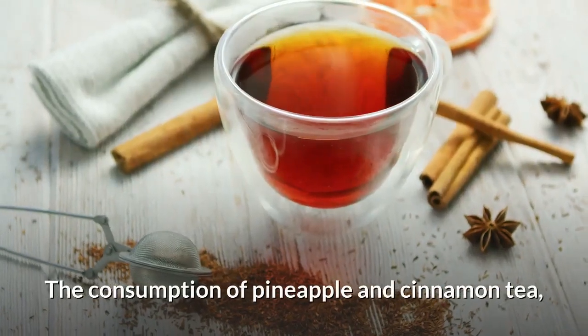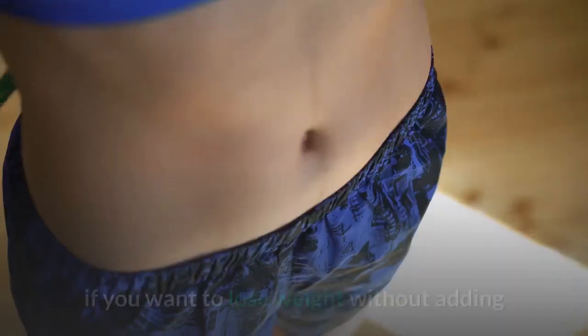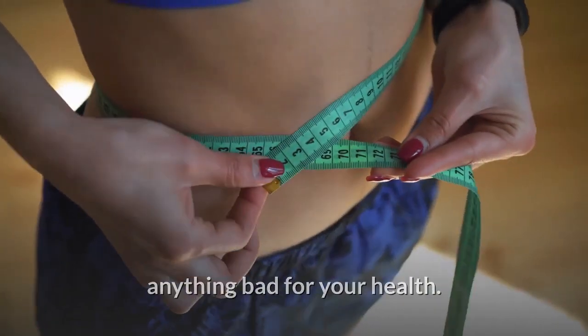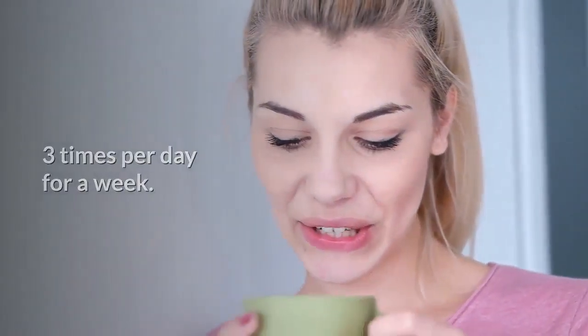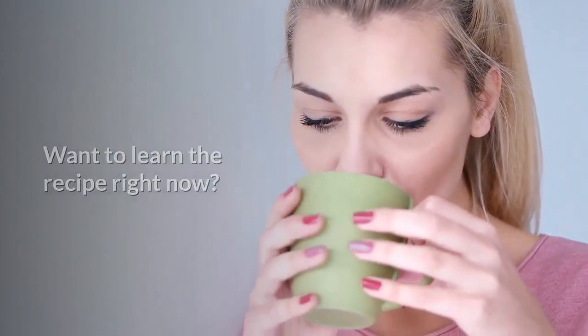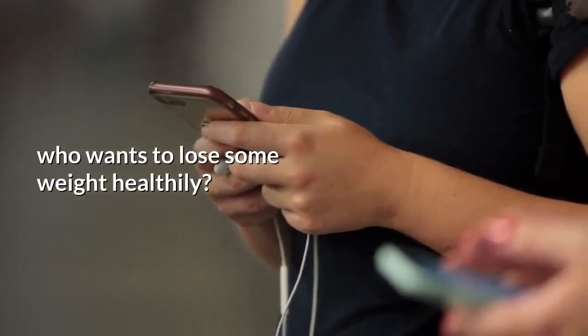The consumption of pineapple and cinnamon tea, combined with a healthy diet, can provide great results if you want to lose weight without adding anything bad for your health. A good strategy would be to have this tea three times per day for a week. Want to learn the recipe right now? How about leaving a like and sharing this with that friend who wants to lose some weight healthily?